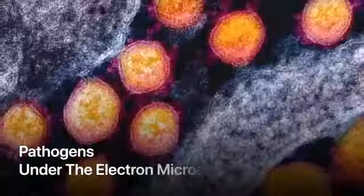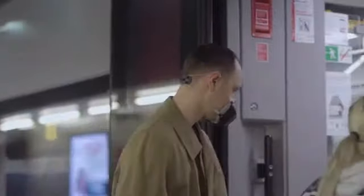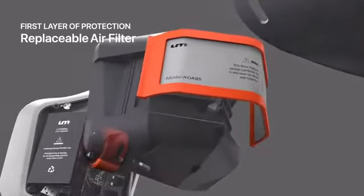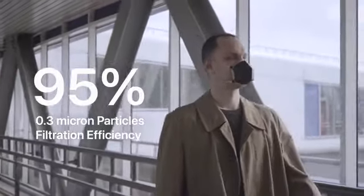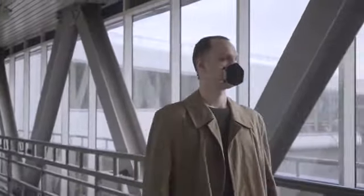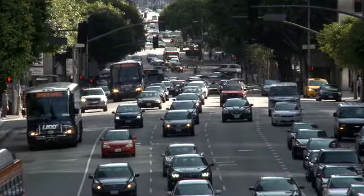The ultra-high intensity UV-C light instantly purifies and sterilizes the air 10 times faster than you can breathe. The first layer of protection is a replaceable air filter that blocks 95% of all particles larger than 0.3 microns — the same degree of protection as an N95 mask.